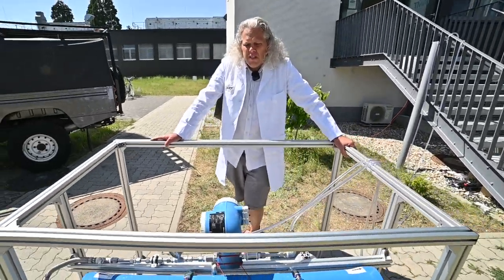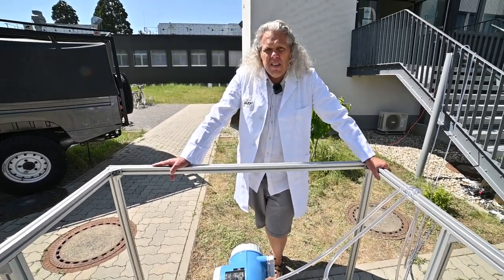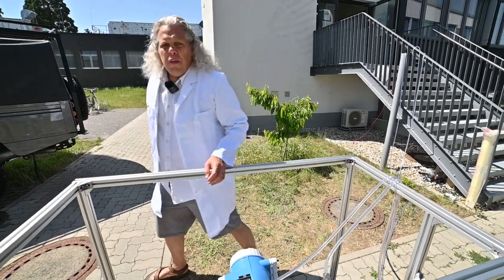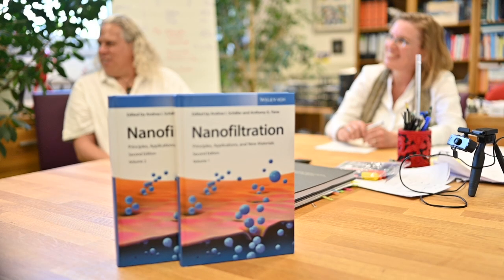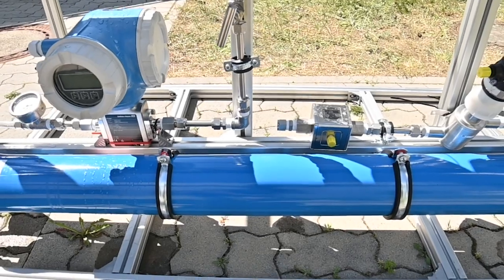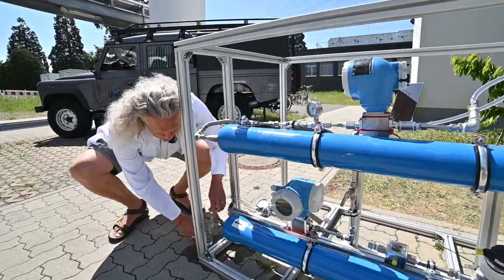After that first ultrafiltration membrane, the water looks clear but can still contain contaminants such as salt. These other elements such as salt are then removed by the nanofiltration membrane shown down here below. And then ultimately in our system, from dirty water in —